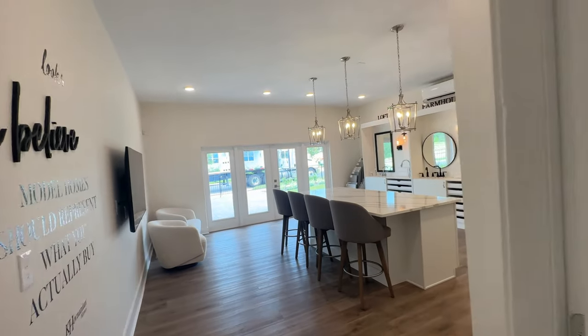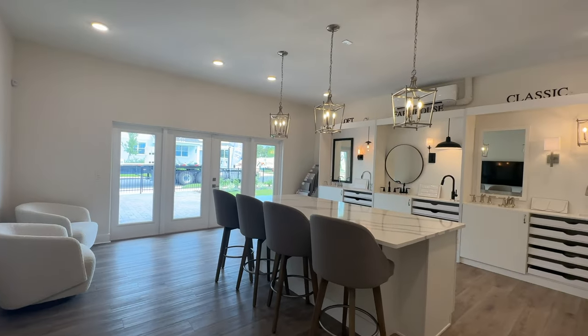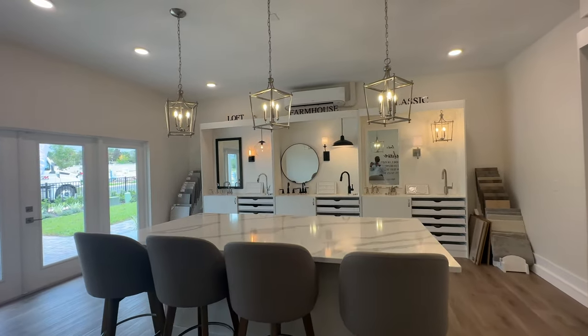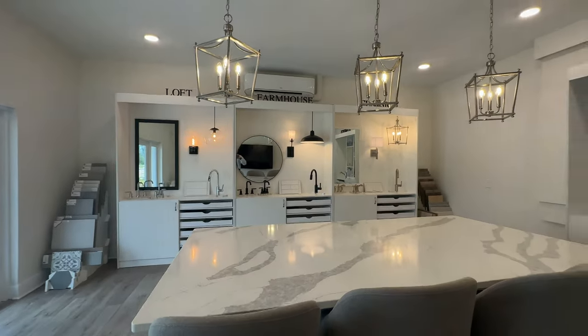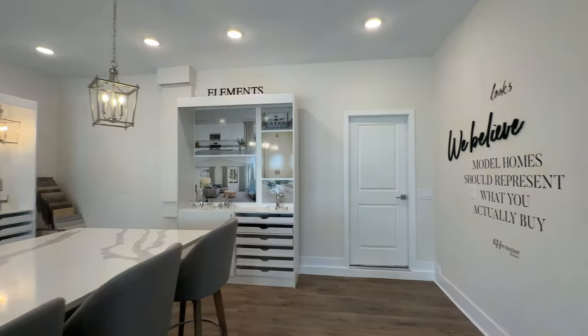Right now it's a working space — this is not what it's going to look like. But you get the idea of what this company does and some of the options that you have. Lots to choose from here.